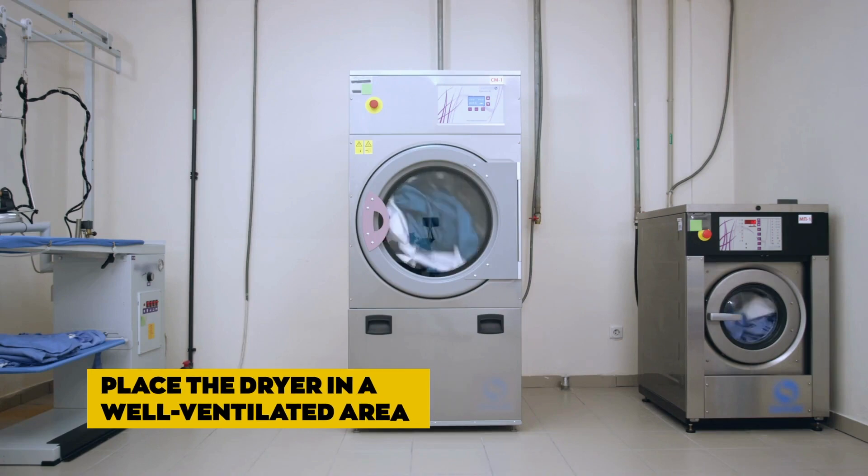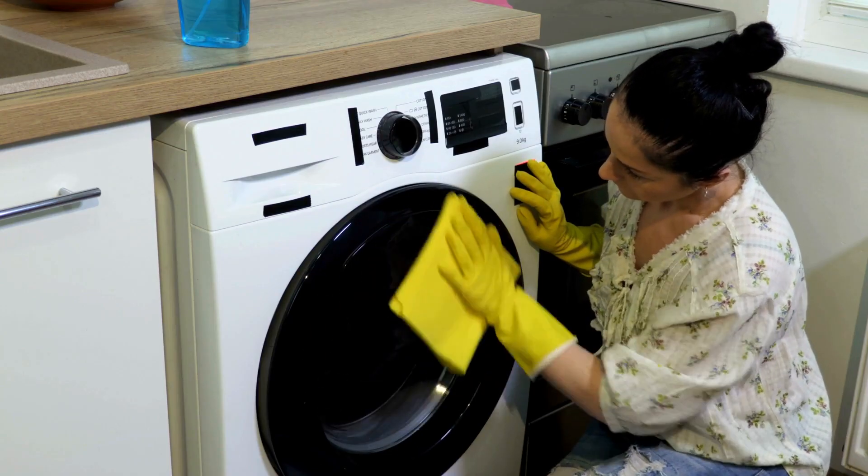Place the dryer in a well-ventilated area. A well-ventilated area for a dryer will allow for more airflow.